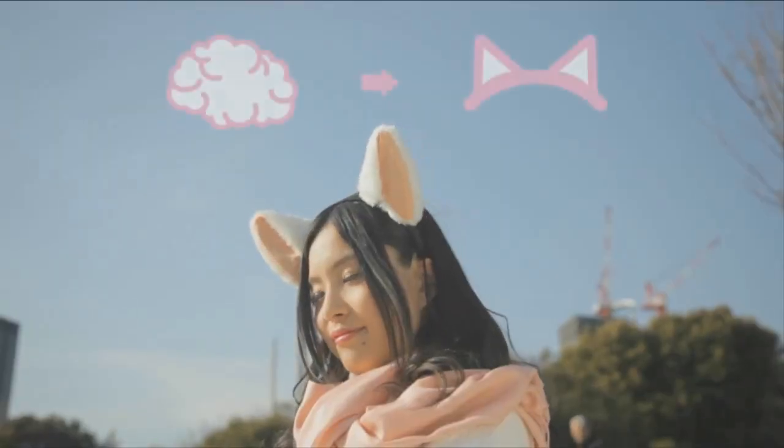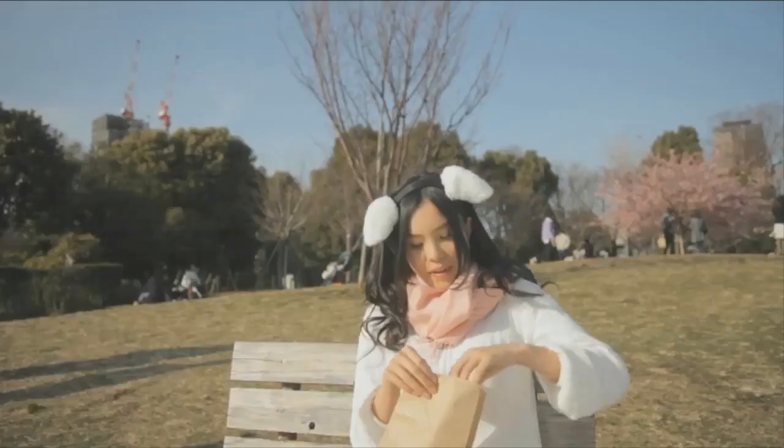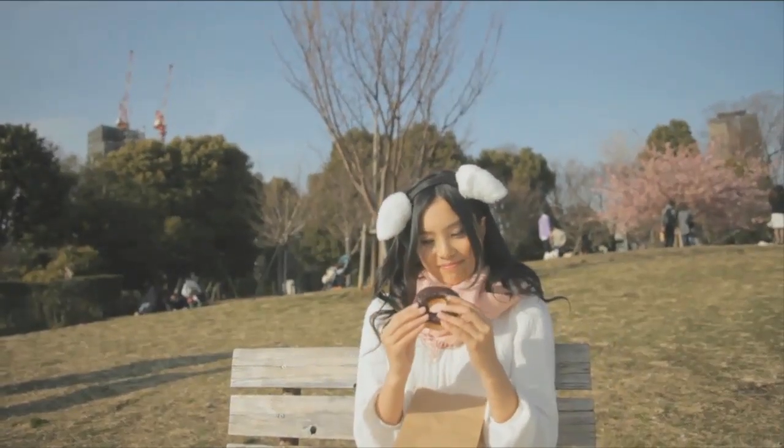I've never wanted to express my feelings or emotions through cat ears, but the people from Neurosky who brought you the Mindwave mobile have designed these Nekomimi cat ears that are controlled by brainwaves. There are two sensors on this — one clips to your ear and one goes flat on your forehead.